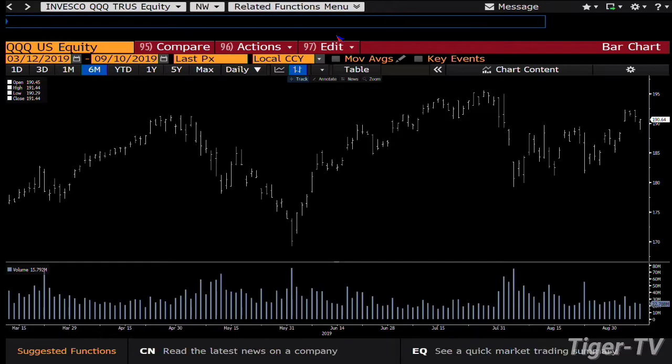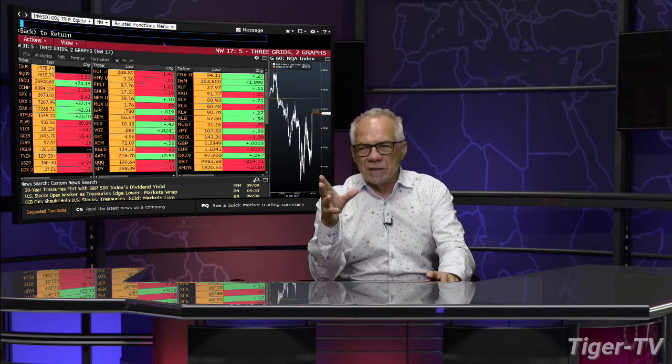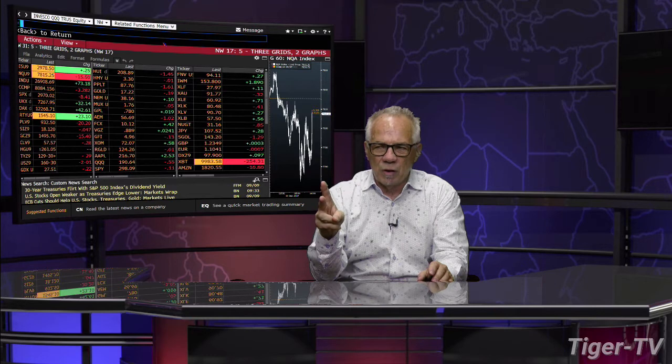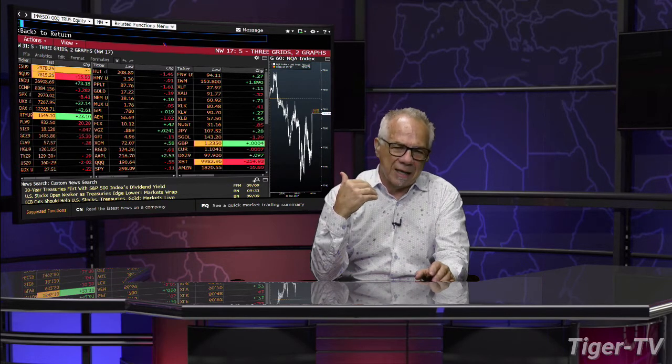Notes and bonds — bottom line, they pull back with tremendously lighter volume. We had the 10-year note down 28 ticks. The 30-year bond up a full point, two points. Bottom line, they're pulling back into where they have the strength, dramatically lighter volume.